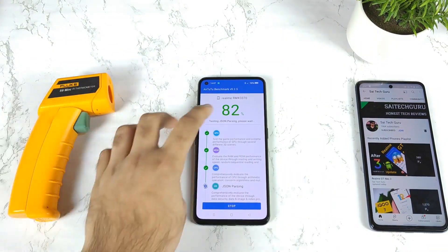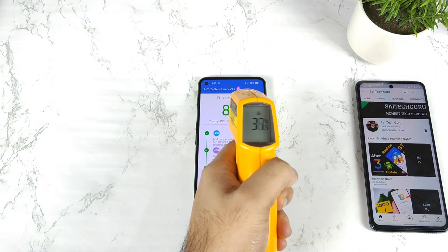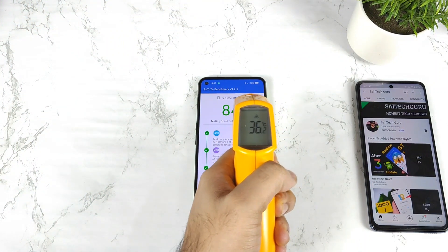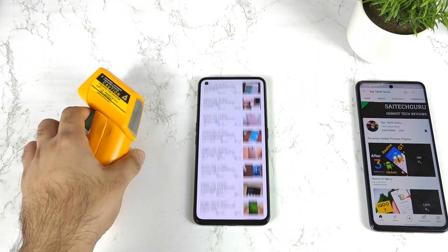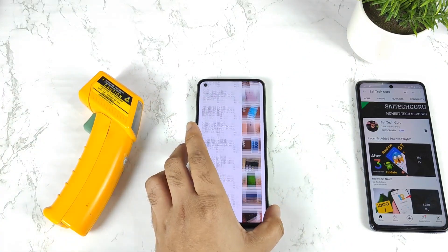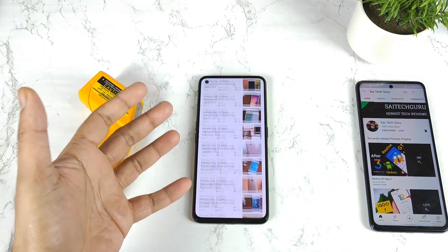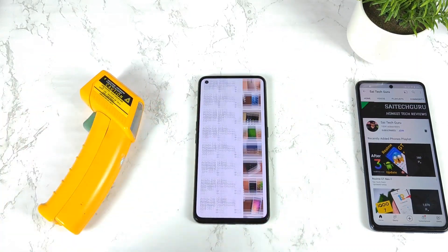Right now, the benchmark progress is about 82% and the temperature is about 37 degrees Celsius — 37.4, then 36, then 37.2, maintaining around 37 degrees during this process. Let's see what happens with the overall score and whether this improves CPU or GPU scores. I'll be back after some time.